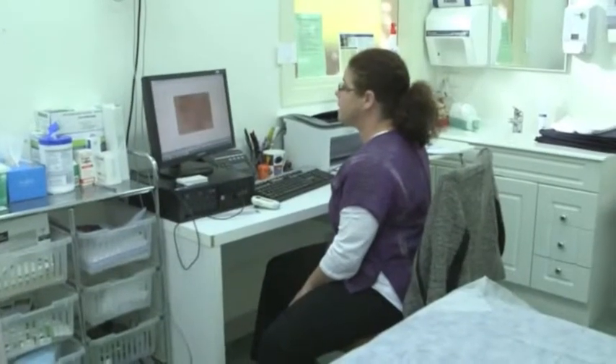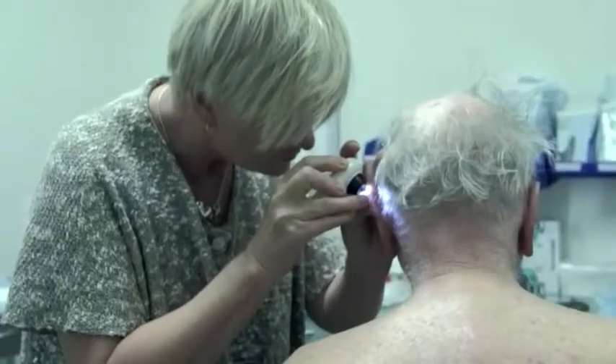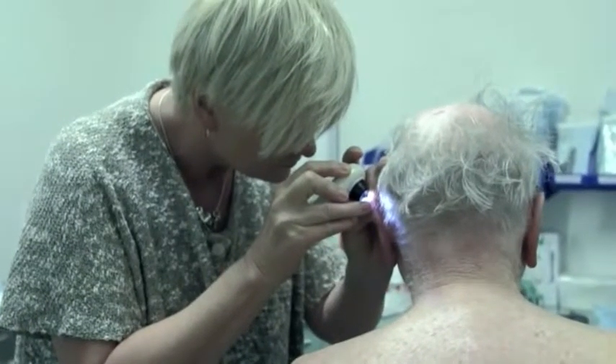Once we've completed the check, we take photos of any lesions that are suspicious and document it all in the computer. When the doctor comes into the room, the doctor will re-examine your skin and discuss with you any lesions that need treatment.